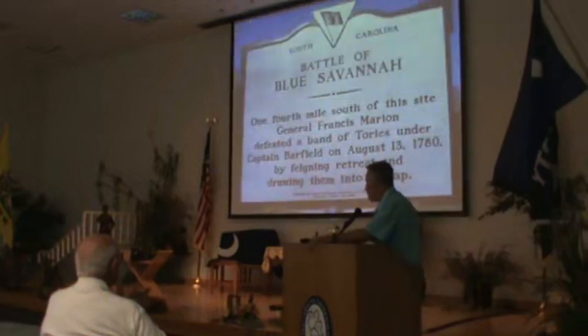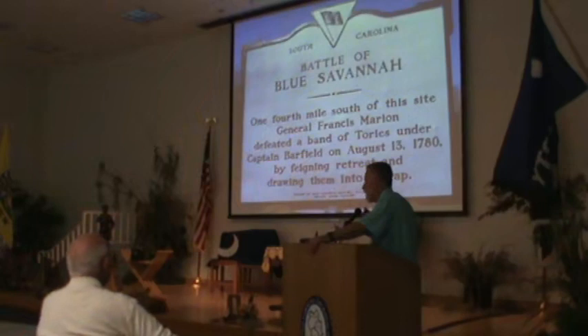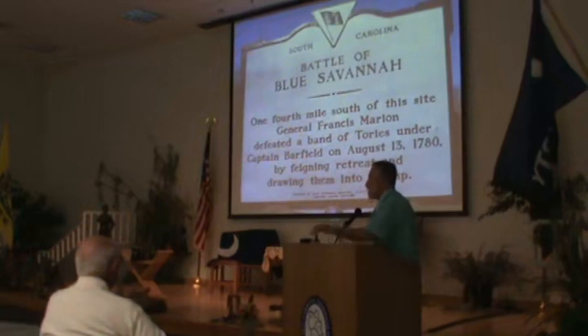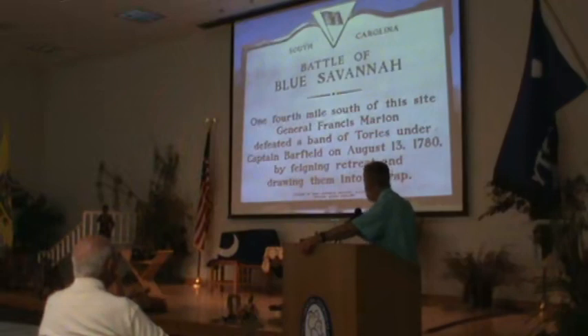This is the historical marker for Blue Savannah. It's on Highway 501, and it used to be at Ariel's Crossroads. One quarter of a mile south would be where Blue Savannah is if they had put it back in the right place. I believe there are four mistakes on this historical marker. Number one, it's in the wrong place. Number two, it says he defeated a band of Tories under Captain Barfield — in Joe Church Dickerson's research, the name Barfield was never mentioned.